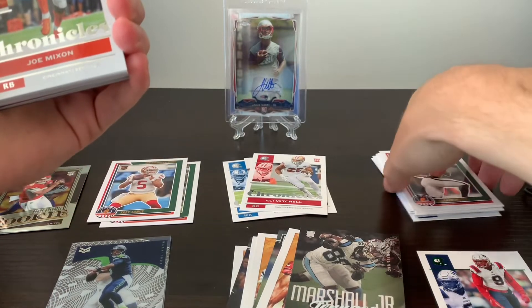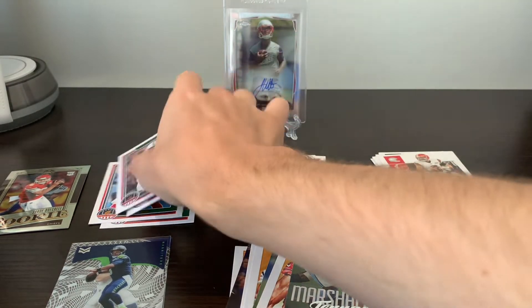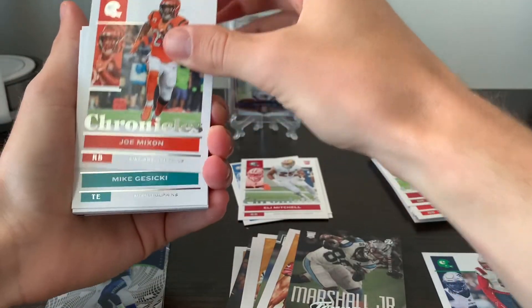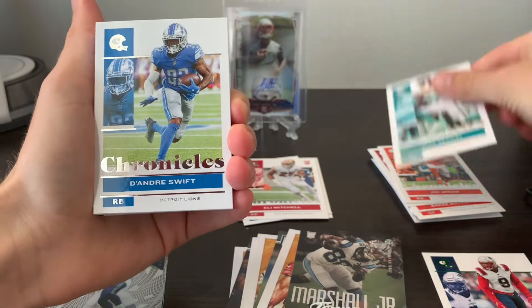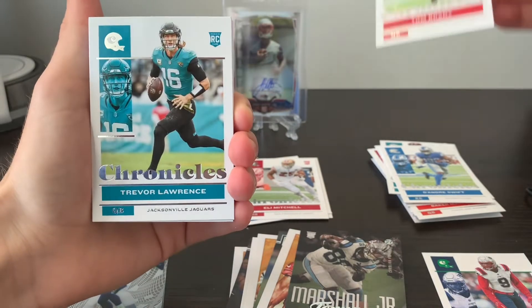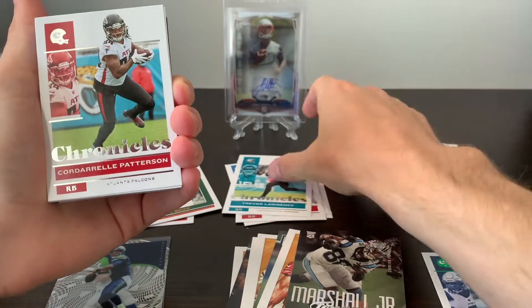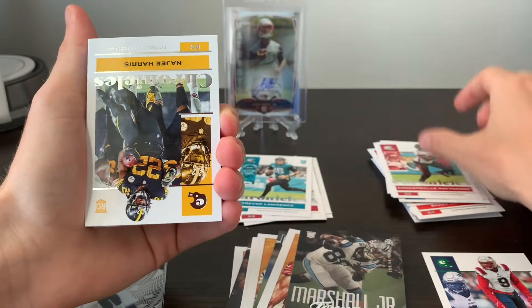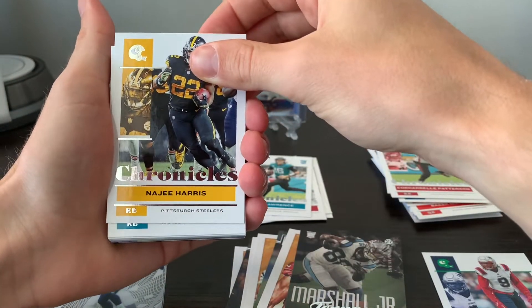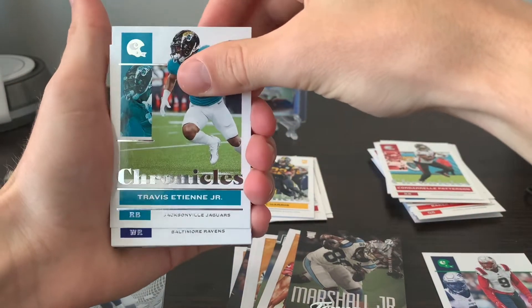So we got Kyler Murray. My base cards are all over the place over here. Joe Mixon, Mike Gesicki, Swift, Tom Brady, Trevor Lawrence — I'd like to see that rookie. Cordell Patterson, Najee. Tons of rookies in this product. You can get quite a few cards of each of the top guys. Just like that, right behind him — Travis Etienne.